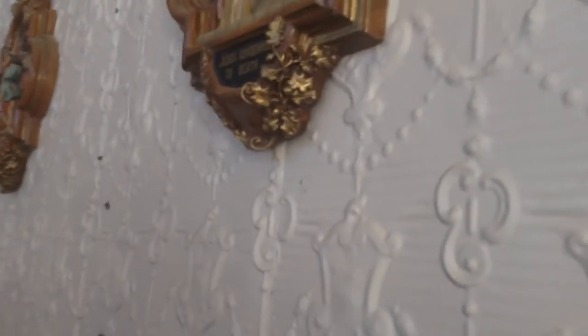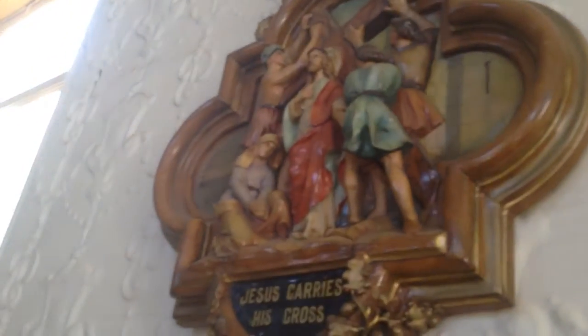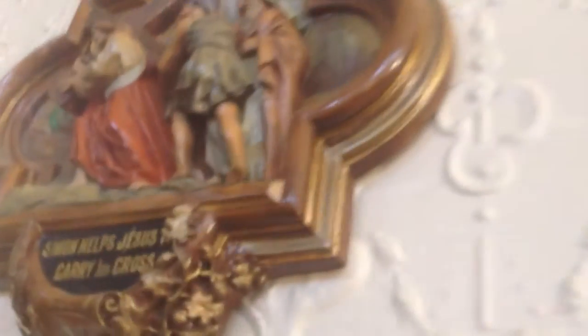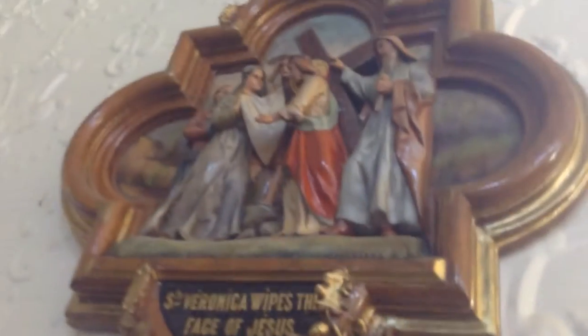Along the sides are the stations of the cross. First, Jesus condemned to death. Jesus carries his cross. Jesus falls the first time — the Bible doesn't actually tell us how many times Jesus fell on the way to the cross. Jesus meets his mother. Simon helps Jesus carry the cross — that's Simon from Cyrene in Africa. Saint Veronica wipes the face of Jesus, which is not recorded in the Bible. Jesus falls the second time.